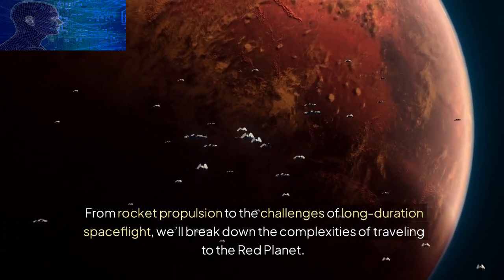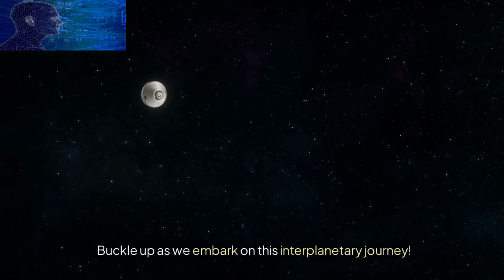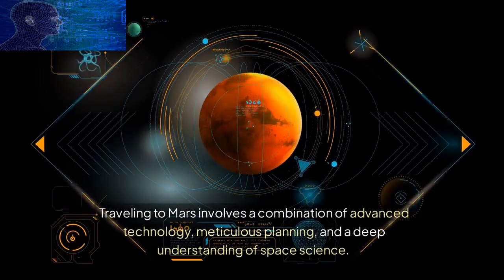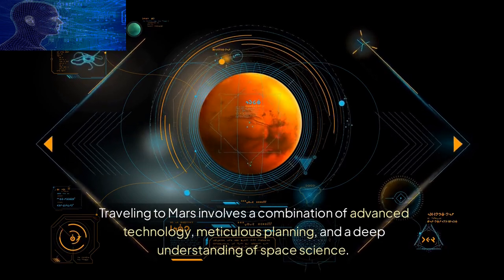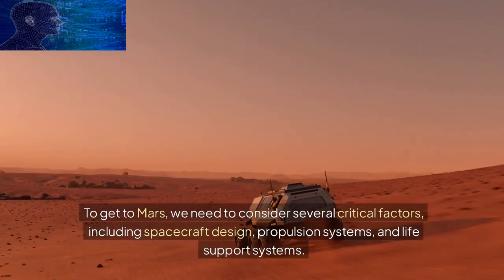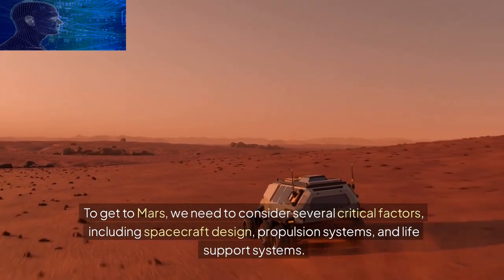Buckle up as we embark on this interplanetary journey. Traveling to Mars involves a combination of advanced technology, meticulous planning, and a deep understanding of space science. To get to Mars, we need to consider several critical factors, including spacecraft design, propulsion systems, and life support systems.